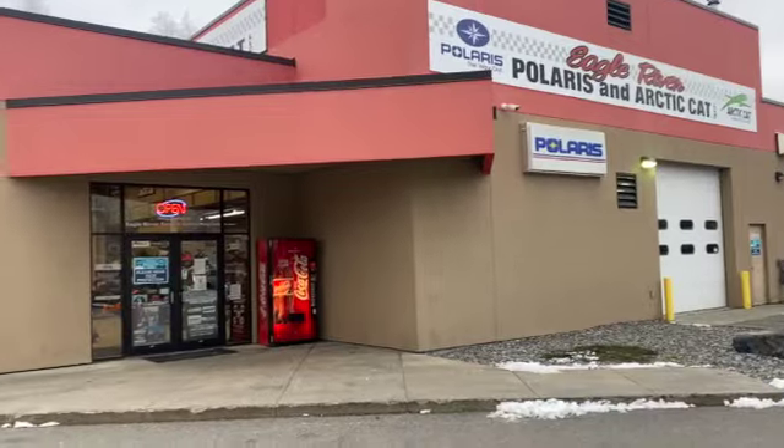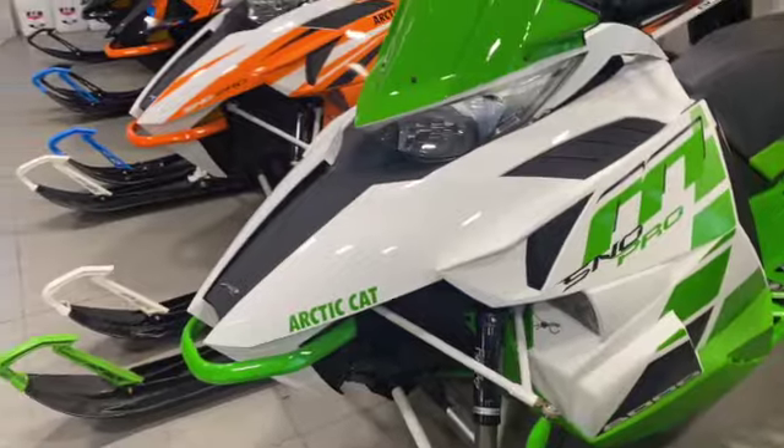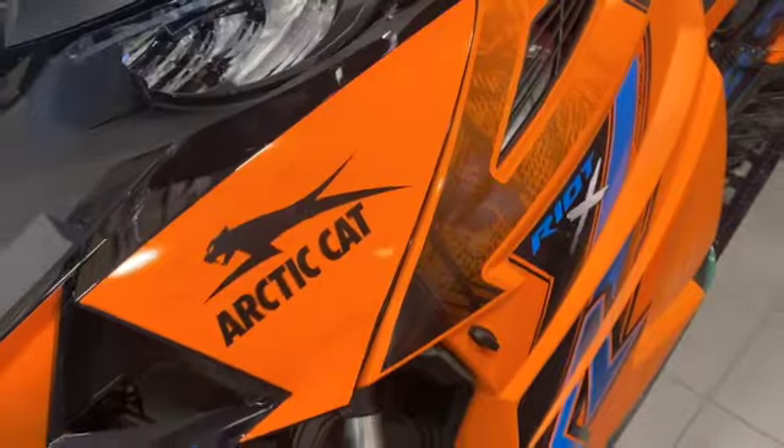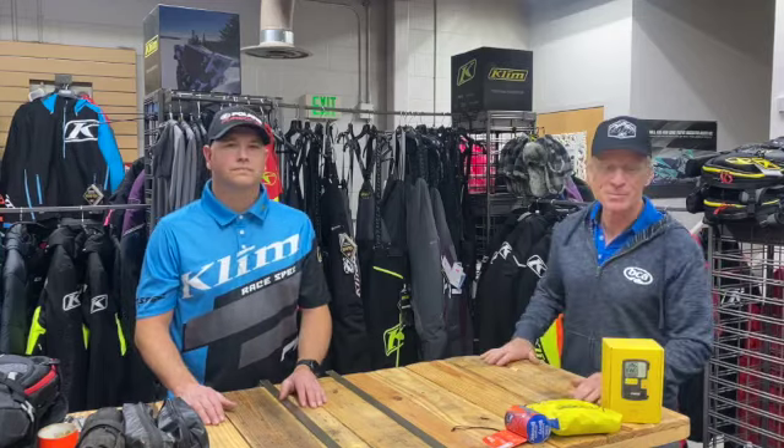Hey everybody, here we are at Eagle River Polaris Arctic Cat for another edition of AK Sled Shed. Welcome everybody, it's Mike Buck with AK Sled Shed. I'm really excited today because we have Chris Olds here with us to talk about the Iron Dog and some of the equipment that he uses and takes with him when he's out there on the snow.